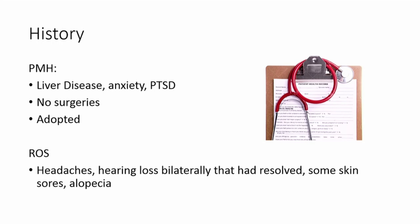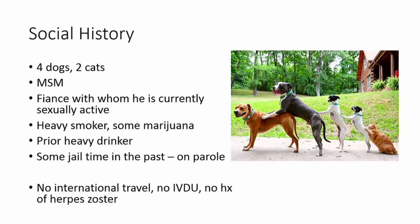His social history is more interesting. He has four dogs and two cats. He is a male who has sex with men, and he has a fiancée with whom he is currently sexually active. He's a heavy smoker, uses some marijuana, and was a prior heavy drinker — he stopped since being diagnosed with liver disease. He has some jail time in the past and is currently on parole. No international travel, no IV drug use, no history of herpes zoster.